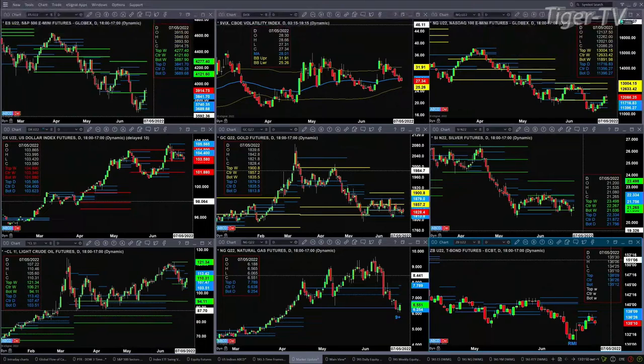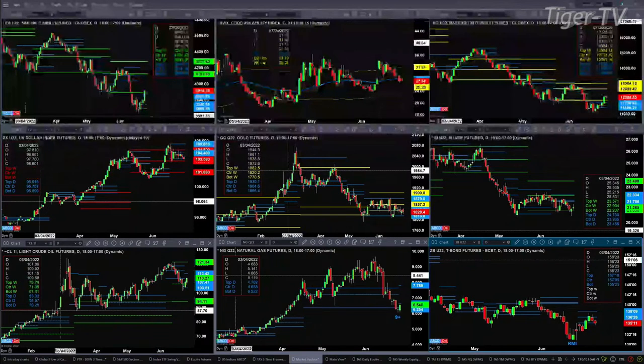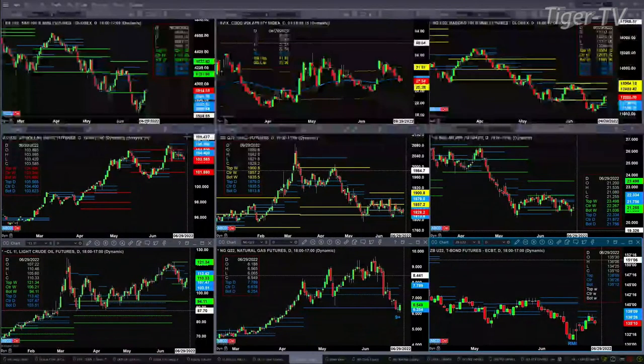The U.S. dollar index is consolidating within its daily profile. Gold is consolidating within its daily profile, and silver is consolidating within its weekly profile. Support levels for the U.S. dollar are going to be the 101.86 area. For gold it's down at 1813.80, and for silver it's at the 21.03 level.